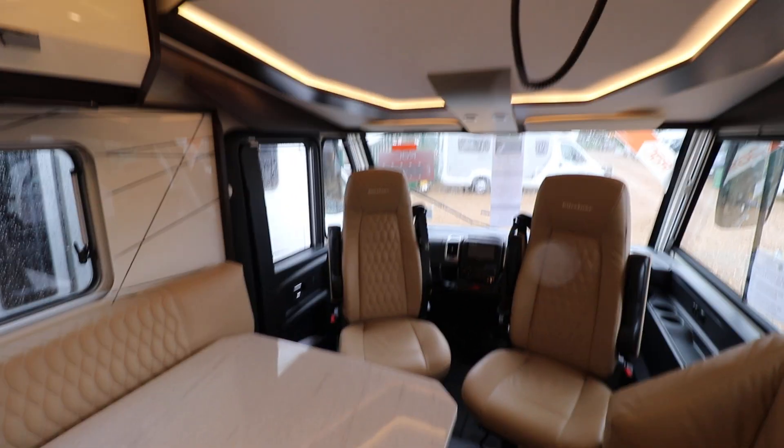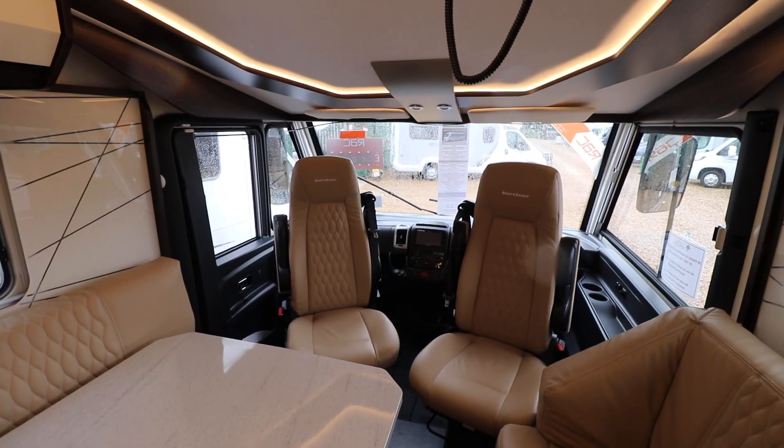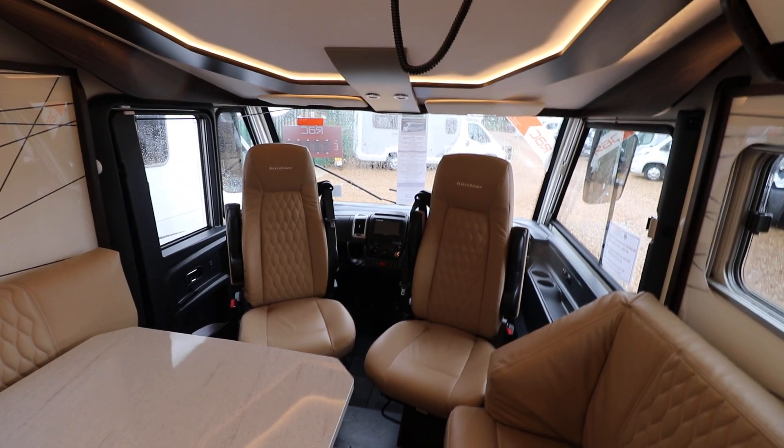So if you're interested in viewing this motorhome, please contact us on 0115 930 3140.